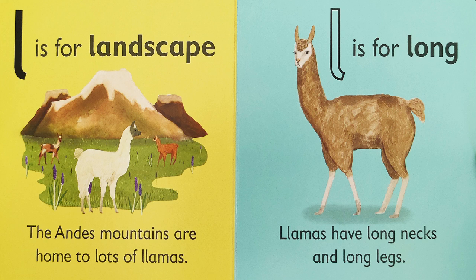L is for long. Llamas have long necks and long legs. What other animals does that remind you of?